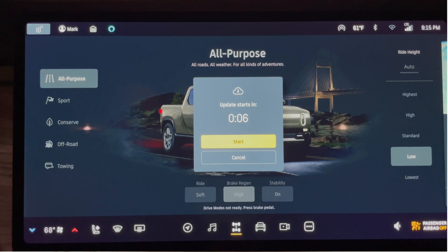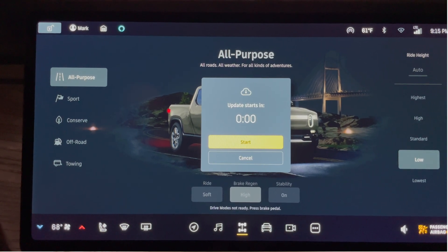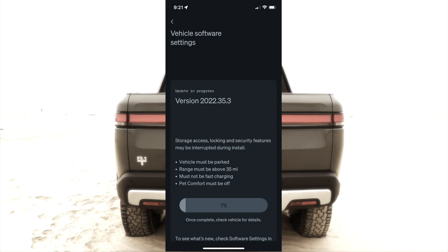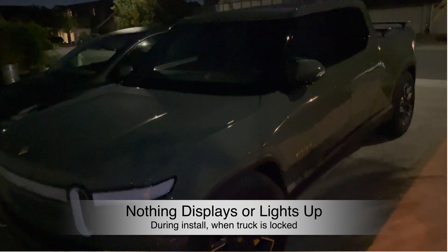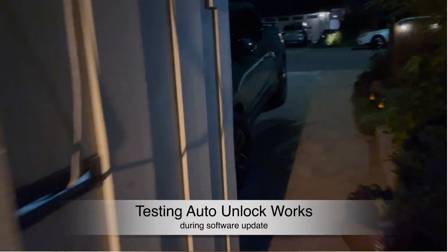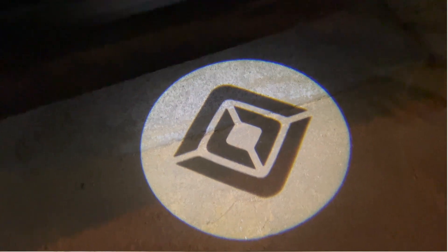You can fast-forward the countdown by hitting the start button, but I let the time run down. When it hits zero, the actual install begins. During the install you can watch your phone app — it gives you an update on how far along it is. From the outside, the truck looks like nothing: no lights blinking, just black and quiet. I did test whether the doors still open: as I approach, it recognizes me with my phone in my pocket and unlocks the doors. That worked, though this is dependent on timing — there are moments it may not respond during that hour of install.